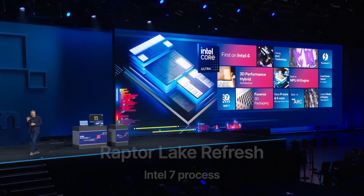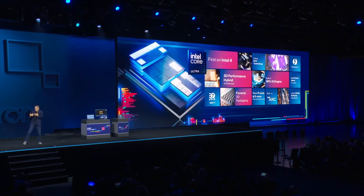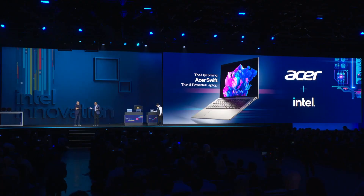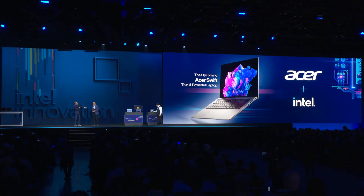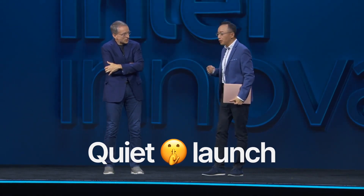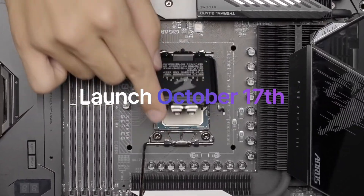The desktop 14th generation processors are expected to bring just 3-5% performance uplift in games over the 13th generation, while the laptop 14th generation is expected to deliver a proper 10-20% improvement over the previous generation. If I were Intel's CEO, I'd also be ashamed to talk about a 3-5% uplift on the big stage, so I think we'll see a quiet 14th gen desktop processor launch in the coming weeks. According to the latest leaks, the new desktop CPUs will be available in stores on October 17th.